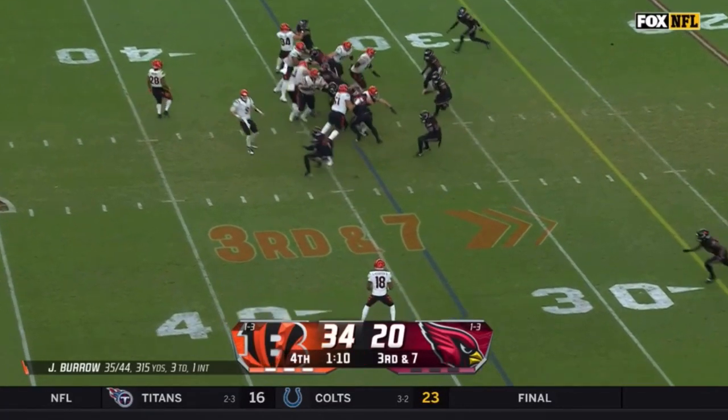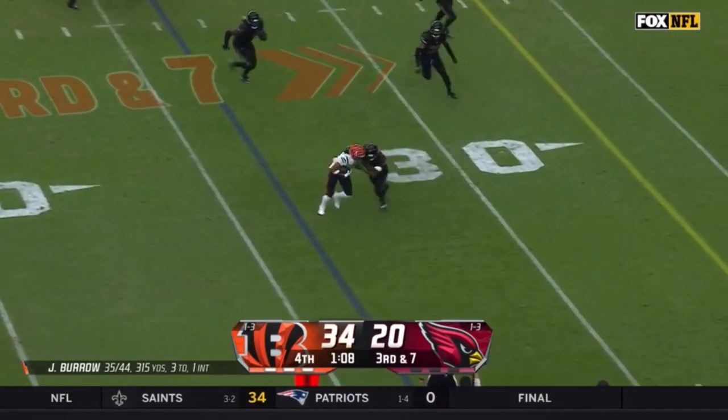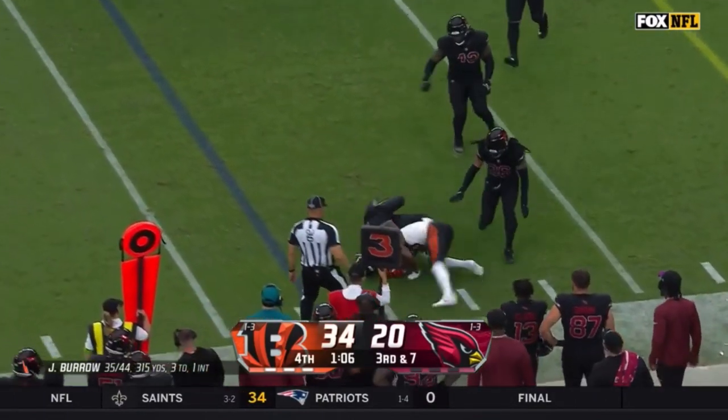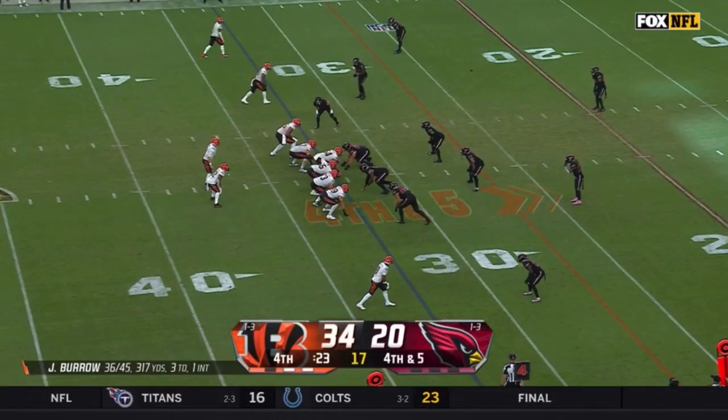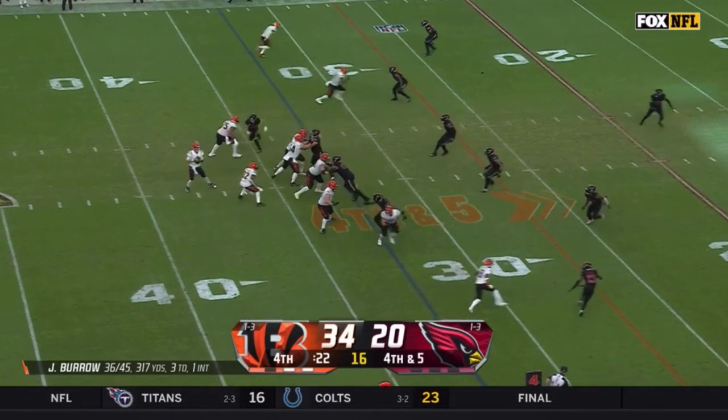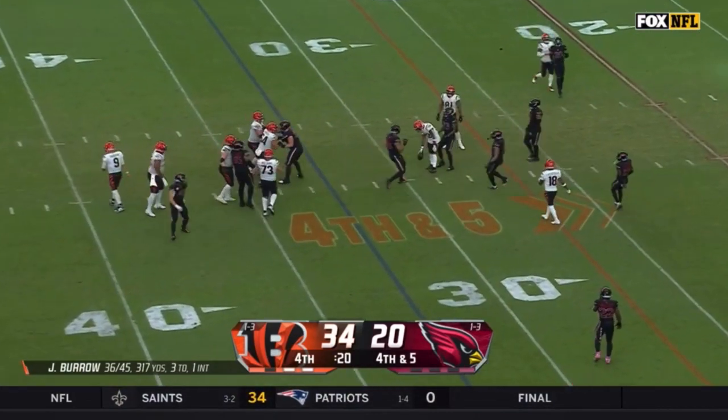Third down and seven. The swing to Kwame Lasseter the second, Lasseter in the game gets his first. Fourth down, they're going to go for it just to see if they can get the first down, and he'll just dirt this one.